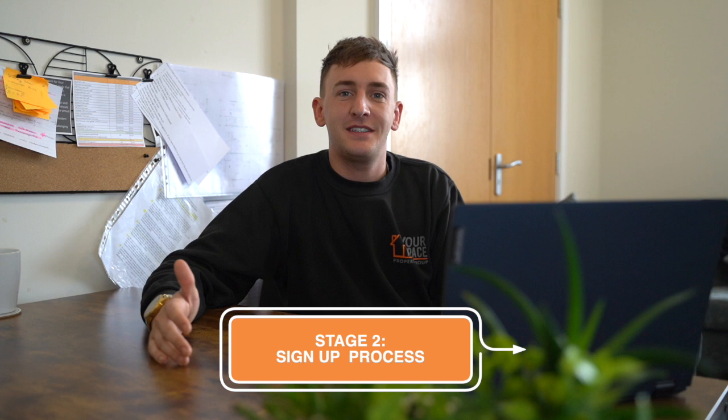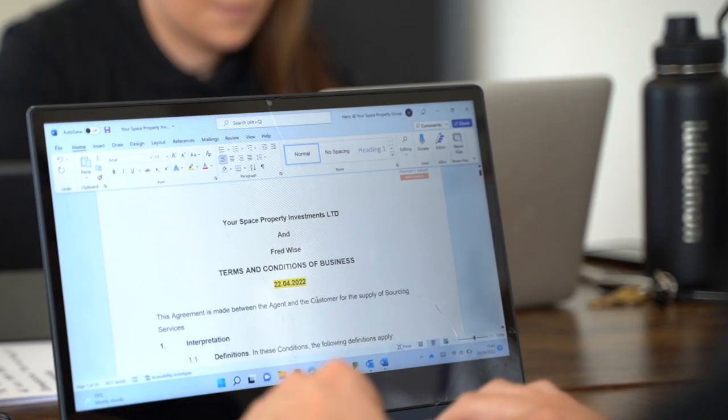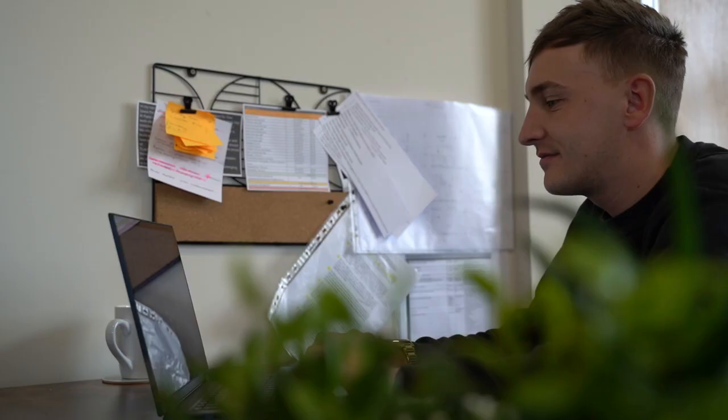After the consultation and the clients have signed up, we will then send out all the documentation they will need to go forward, and after that is the property search.